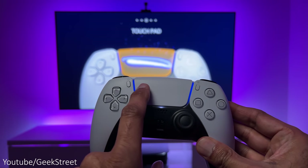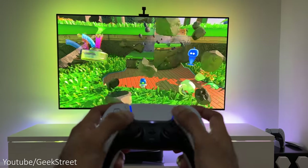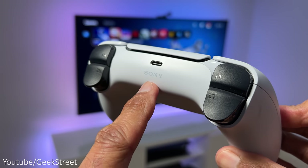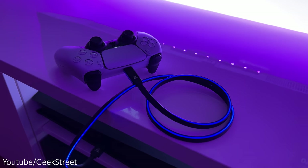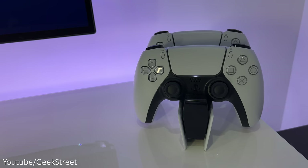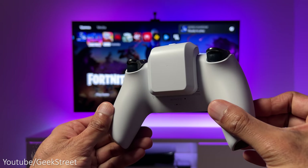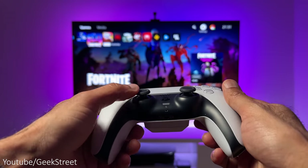The touchpad on the controller works really well, though I haven't used it for anything other than Astro's Playroom. The built-in mic and speaker work really well, especially if you haven't got a headset. I like the fact it has a USB Type-C port and comes with a charging cable, though you can use any USB-C cable. I also bought the PlayStation charging dock and the Nexigo battery pack, which is handy for charging while gaming and doesn't interfere with the feel or weight of the controller.